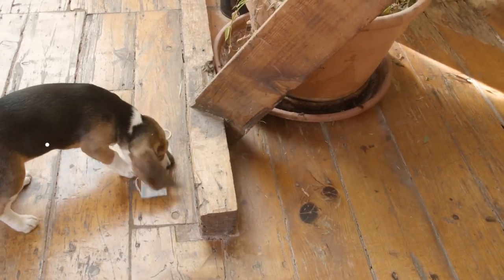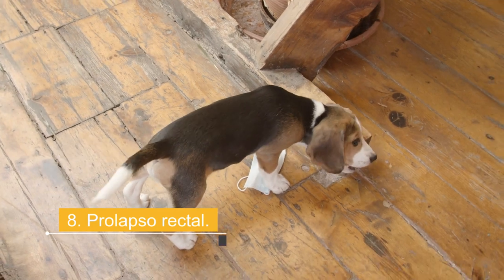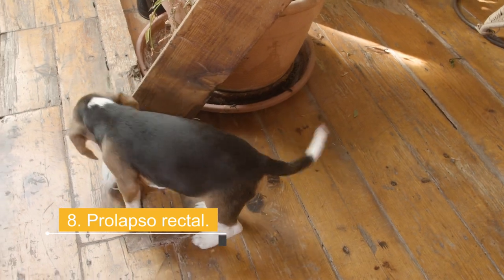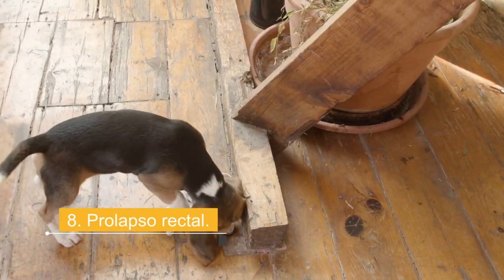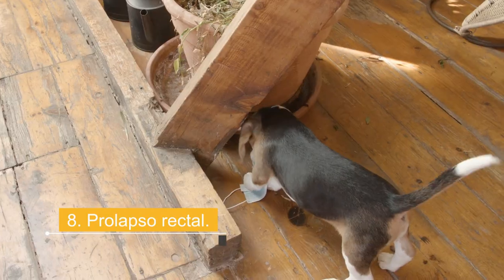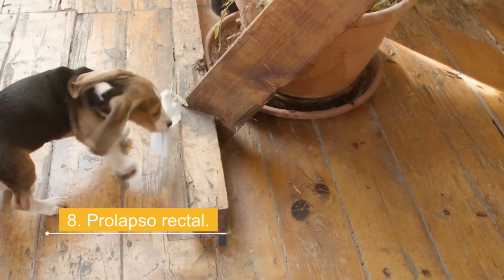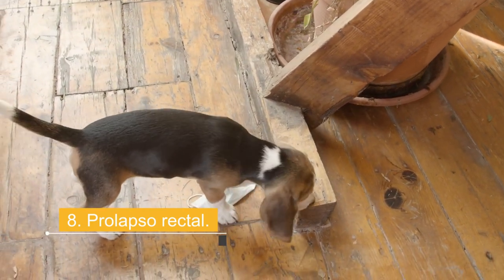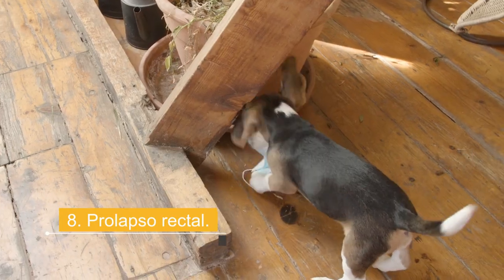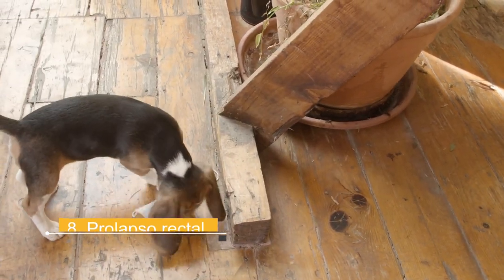Reason 8: Rectal prolapse. This happens when the rectal tissue moves from the inside of the dog's body to the outside, and can be a very painful and worrying situation for the dog. There are also other reasons why a dog may rub his butt against the carpet. If they have a traumatic injury to the perianal area, it can cause discomfort, and they may drag their butt across the floor to alleviate it. If the dog has a tumor on the skin around its perianal area, it can cause similar behavior. If we are unsure of the cause, we should take the dog to a vet for proper diagnosis and treatment.